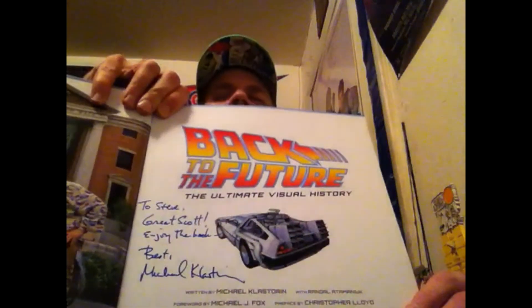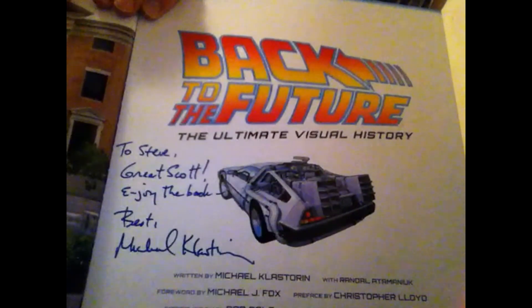Next is another book. This was more expensive. I got it at Comic Con and that is Back to the Future: The Ultimate Visual History. It's awesome. This is awesome. I got an autograph right there. See my name there — Steve. That's right, my name is Steve.